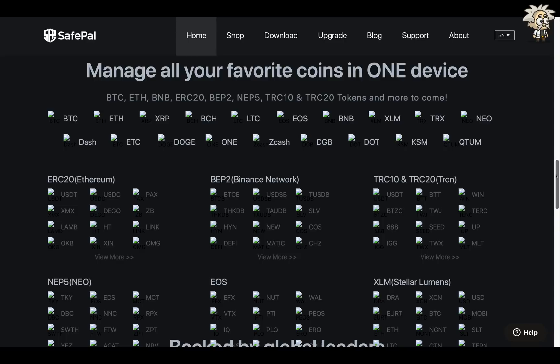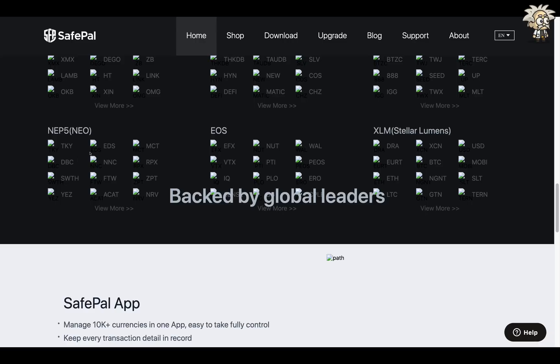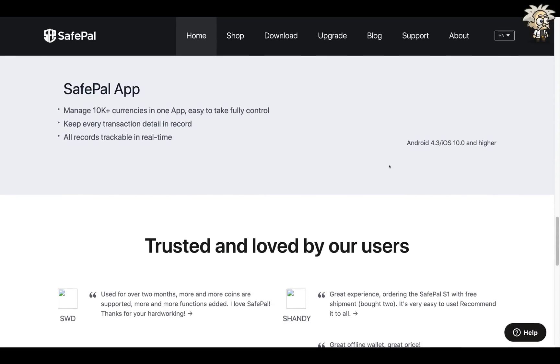In this section they go over all of the tokens they support. They say 'manage all your favorite coins in one device.' Apologies, the images are not loading for the icons, but we can still see the names. They support all on the Bitcoin blockchain, Ethereum, BNB, ERC-20, BEP2, NEP5, TRC10, and TRC20 tokens — with more coming. Under ERC-20 they have USDT, USDC, HAX, XMX, DGO, ZB, LAMB, HT, LINK, OKB, and others. On the Binance network: BTCB, DeFi, NEW, SLV. On TRC10 and TRC20: USDT, TRON-based tokens. On the NEO blockchain they have all the essential tokens, as well as EOS and Stellar Lumens blockchain.